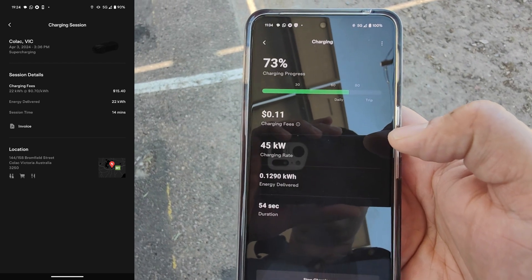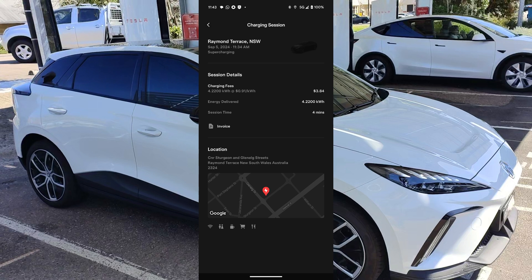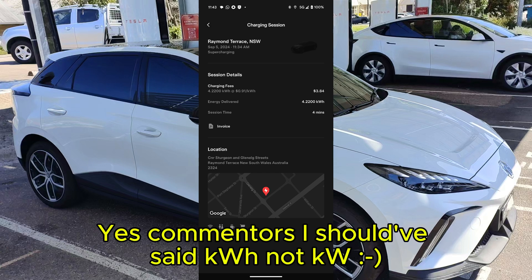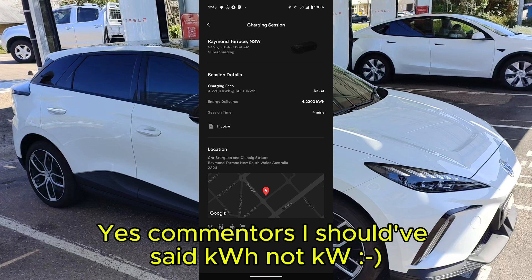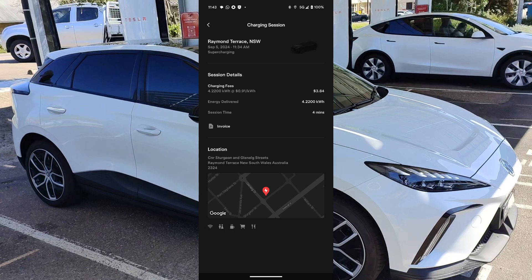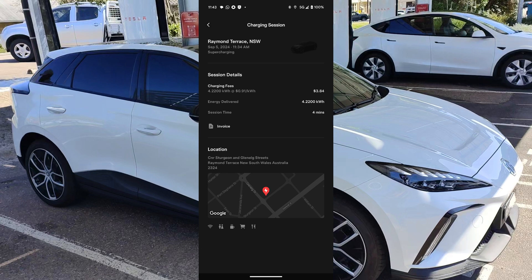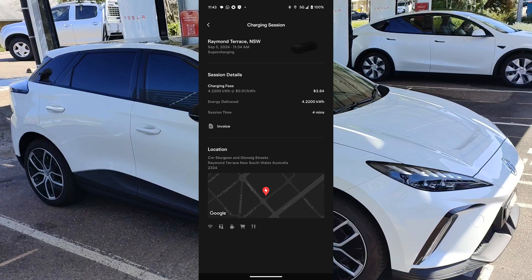Now, what they do instead — as you can see in my more recent Supercharging session a few days ago — is charge you the exact amount that you used, for the exact number of kilowatt hours sent to your car. Which is quite fair, and what they should have been doing in the first place. It should result in a tiny bit more revenue per charging session, which adds up to lots more revenue overall that can be used to install more Superchargers.